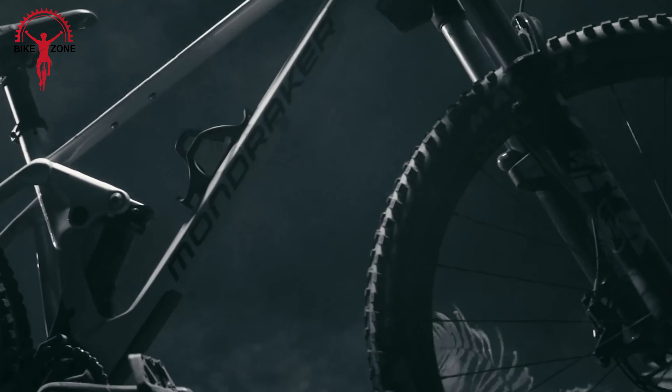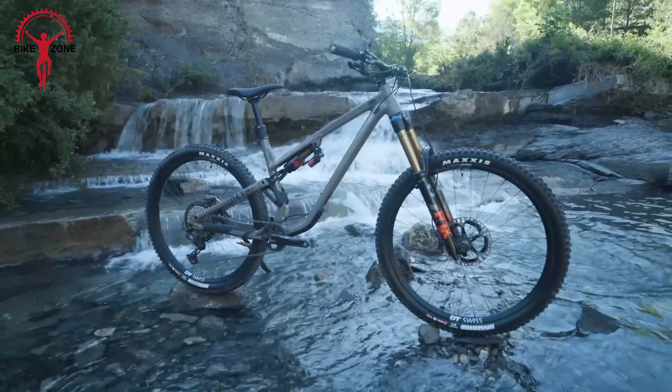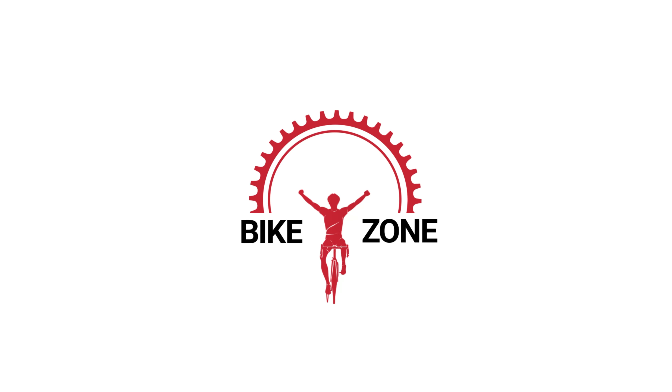In the world of mountain biking, full-suspension bikes offer a smoother, more comfortable ride on technical terrain. That's why in this video we've listed 10 full-suspension MTB options that strike a balance between affordability and performance. So let's check them out.